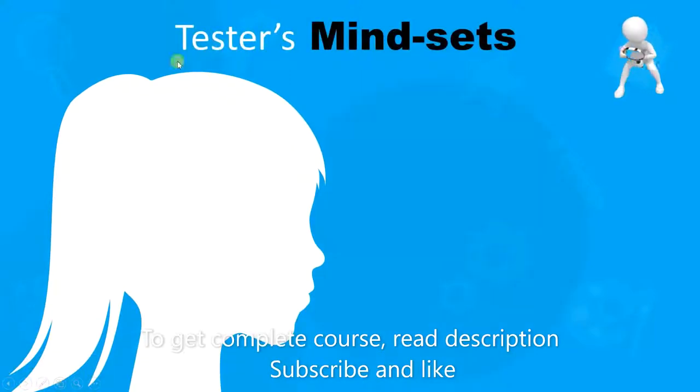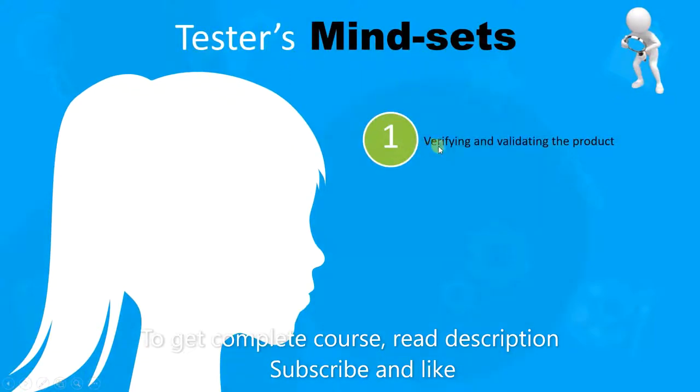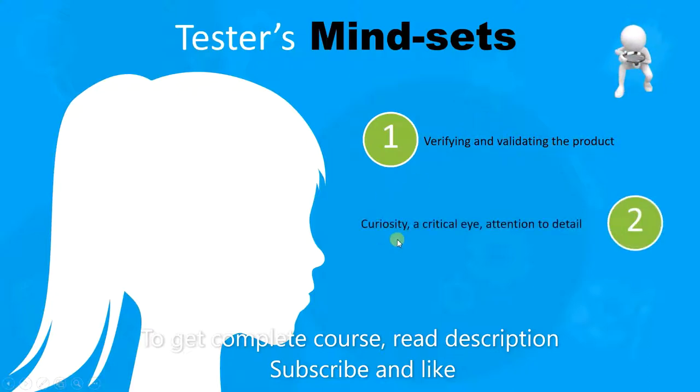So now let's take a look at the tester's mindset. The first point is that the tester will verify and validate the product. Developer designs the products and the tester verifies and validates it. The second is that the tester needs to have curiosity, a critical eye and attention to detail.